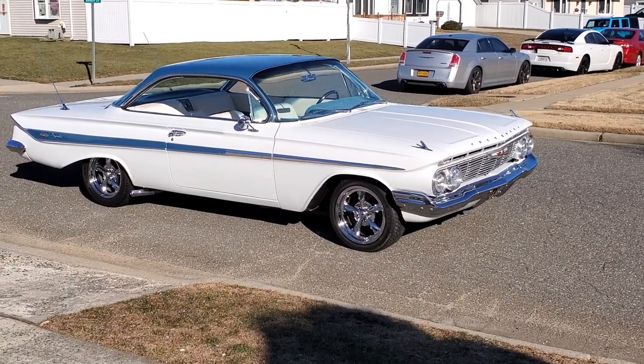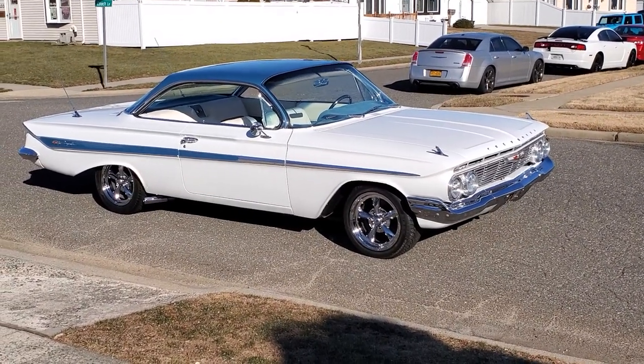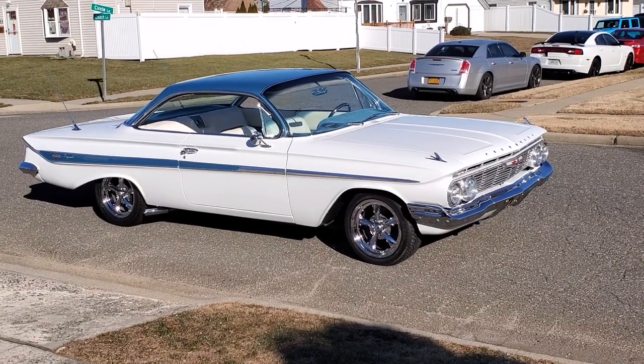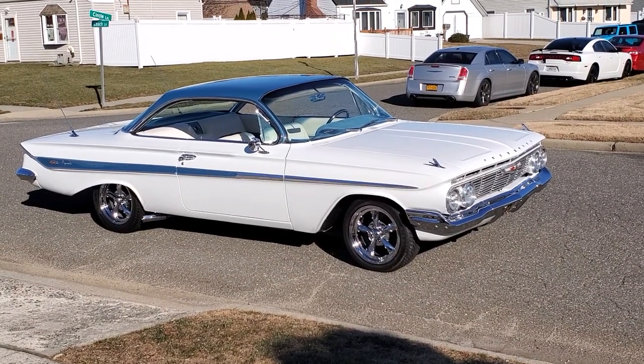Hey guys, thanks for joining us today. Mike here at Weeby Autos. Today we have a gorgeous 1961 Chevy Impala bubble top. We've got the owner here, Pete. He's going to tell us a little bit about it. How are we doing today, Pete?